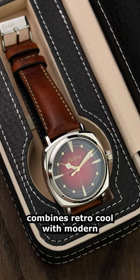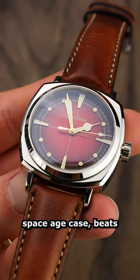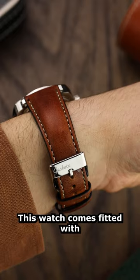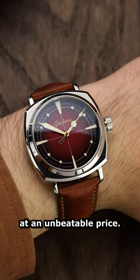The Pioneer Red Edition combines retro-cool with modern watchmaking craftsmanship. Housed in the stainless steel space-age case, beats a reliable NH35 mechanical automatic movement. This watch comes fitted with an Italian leather strap, offering comfort and quality at an unbeatable price.